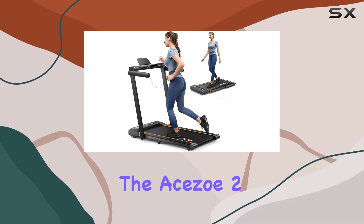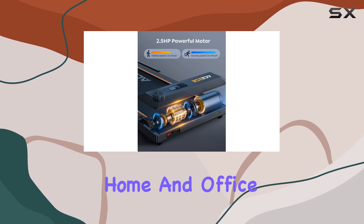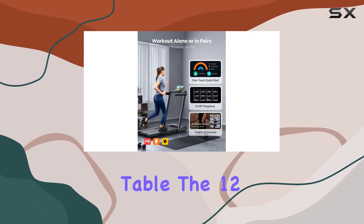Today, we're diving into the Ace Zoe 2-in-1 Foldable Treadmill, a versatile fitness solution for home and office. With its innovative design, this treadmill brings a lot to the table.